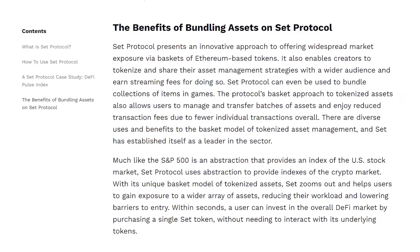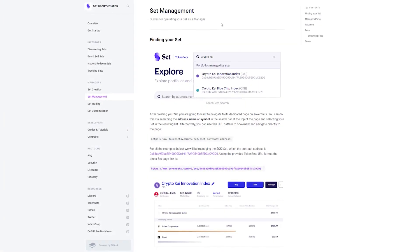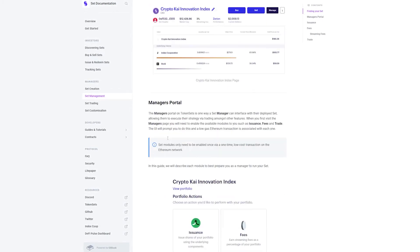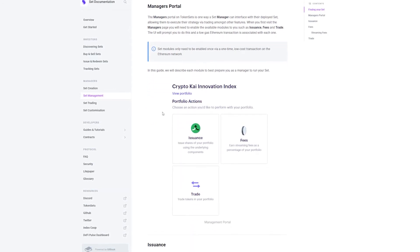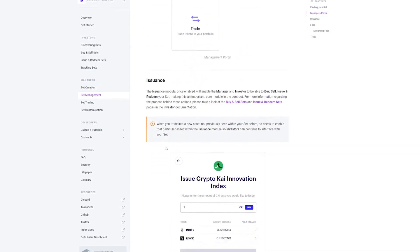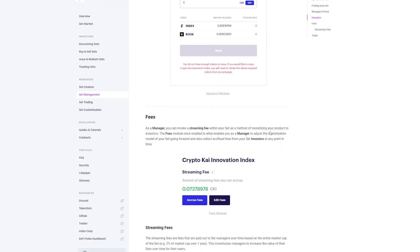You can even use Set Protocol to bundle collections of items in games. The basket approach when it comes to tokenized assets also lets you as a user manage and transfer batches of assets and pay reduced fees for transactions, as a result of fewer individual transactions taking place overall. There are various uses and advantages to the basket model of tokenized asset management, and Set Protocol has managed to position itself as a leader in this sector.